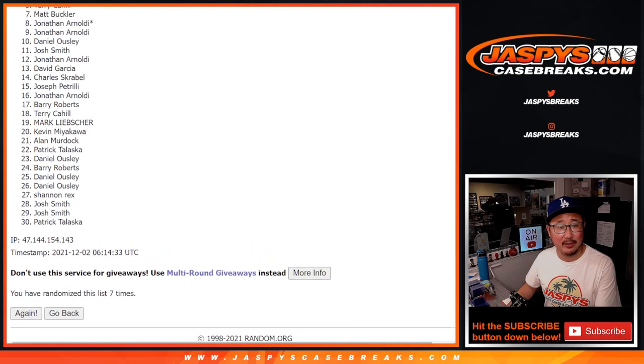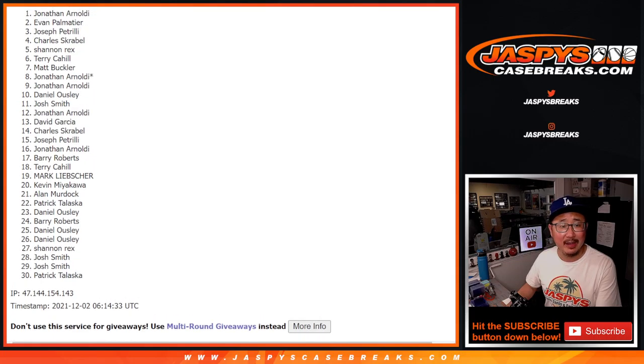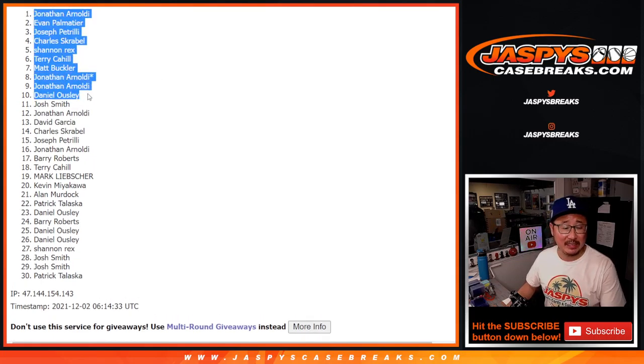Dan, Jonathan, Jonathan, Matt, Terry, Rex, Charles, Joe P., Evan, and Jonathan — congrats to the top ten. We'll see you in the next video for the break. Bye-bye, I'll see you next time.